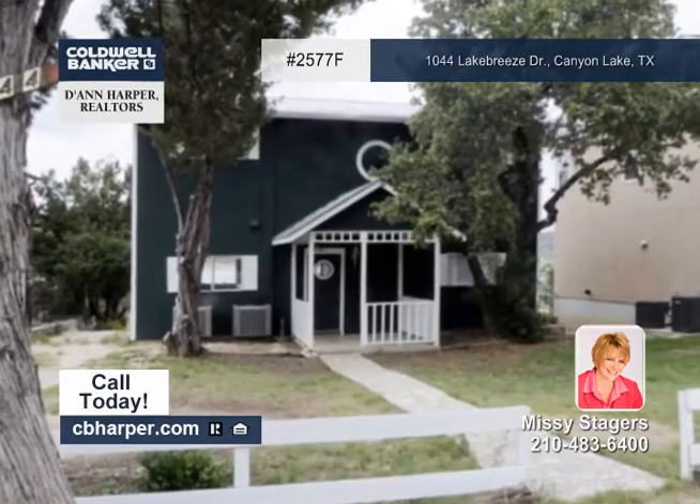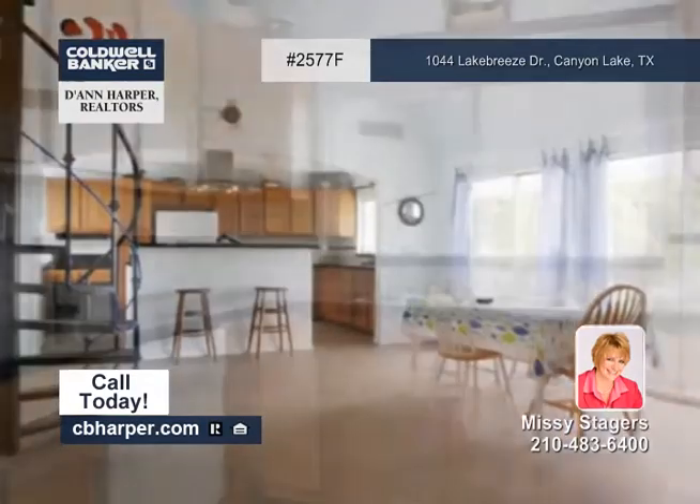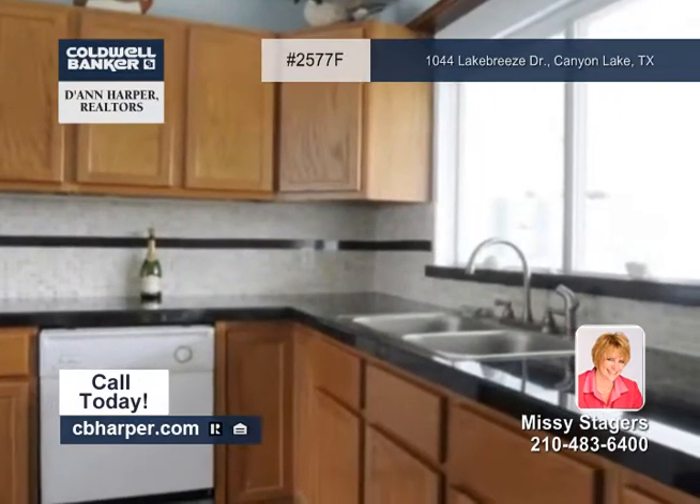There are many windows overlooking Canyon Lake in this two-bedroom, two-bath home. The master bedroom is upstairs with outside access to a covered deck and has a walk-in closet and a full bath.